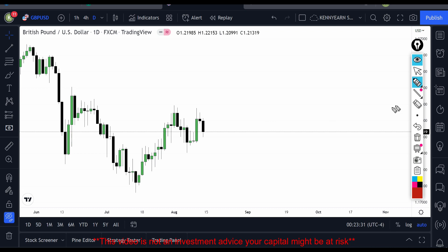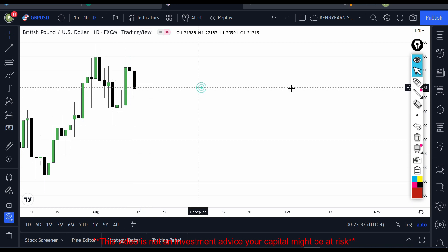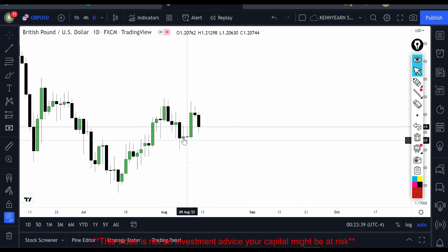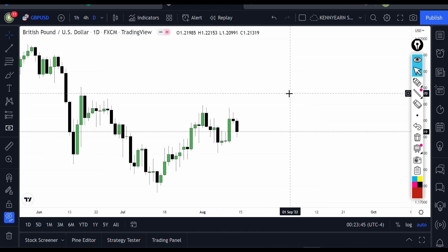But we didn't get that because sellers are available in the market. When I saw that the Thursday candle was a reversal candlestick, I was like — good, that means the market maybe wants to give us a high, trade down, and then maybe give us a higher high. I was able to see that on the daily chart.